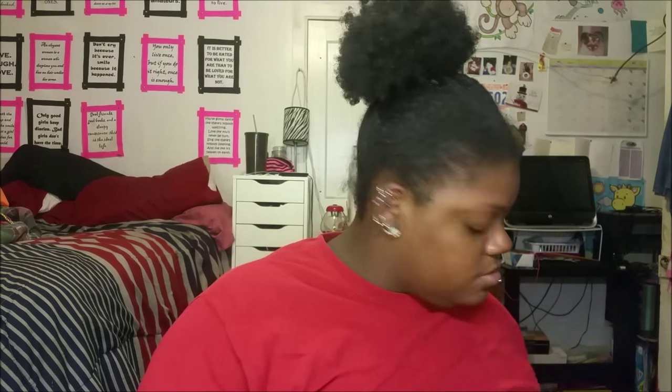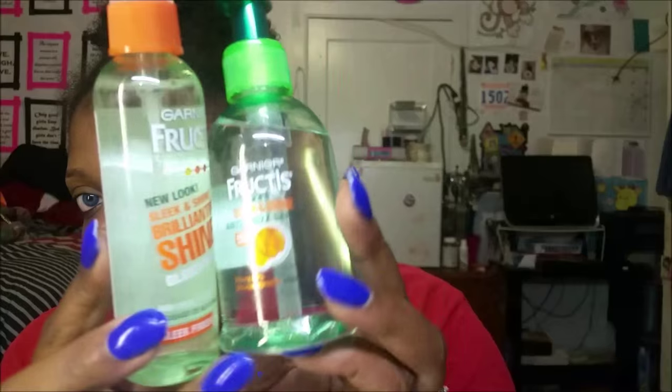Now on to Ulta. I got two hair products — Garnier was buy one get one half off. This is the Sleek and Shine Brilliant Shine Glossing Spray for about three bucks, and the Garnier Fructis Sleek and Shine anti-frizz serum. I love the serum and me and my mom ran out a long time ago, so I picked it up.